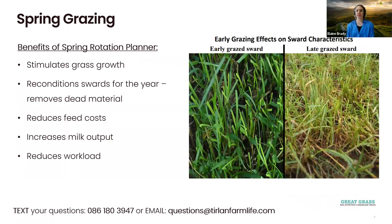What are the benefits of the spring rotation planner? First, it stimulates growth. As you graze off the first few paddocks, these will allow time to grow back high quality grass for the second rotation. It also reconditions your swards for the year, removing any dead material that has accumulated over the winter period.